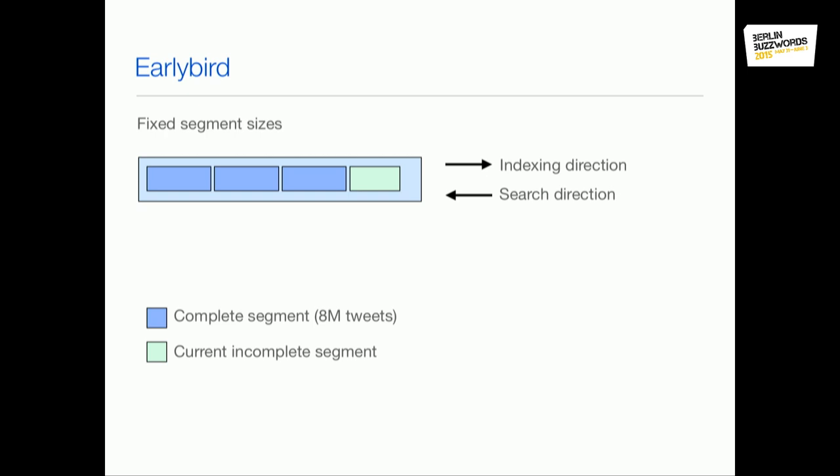Also, we don't have to flush segments. The result is that we have fixed segment sizes and don't ever have to do any merging of segments. That makes it easier to operate the system, because in Lucene you often have to find a good trade-off between how often you reopen your index readers for latency reasons and how you deal with merging slowing down your cluster. We don't have to worry about that at all — read performance and write performance are entirely decoupled.